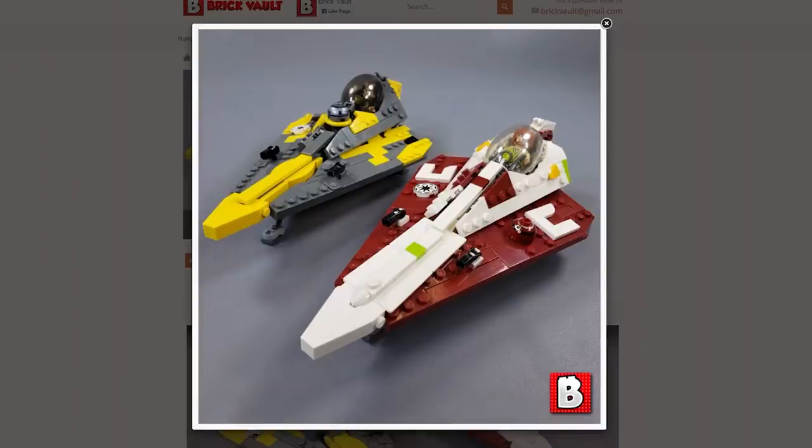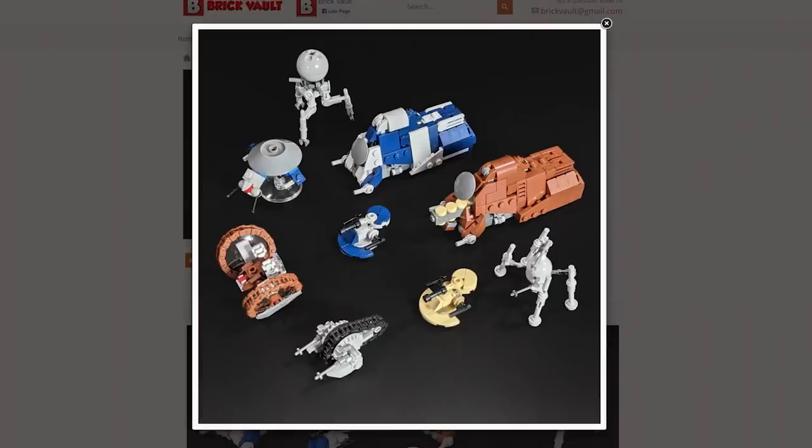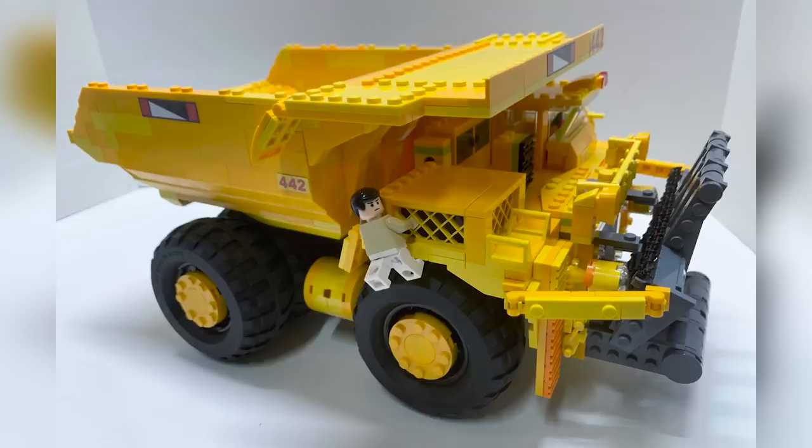Now let's jump into an absolute boatload of creations, starting off with some honorable mentions. AJ built that gigantic dump truck — it is minifigure scale. That's Jackie Chan from Mr. Nice Guy; it's actually a movie scene we're looking at. Pretty impressive.